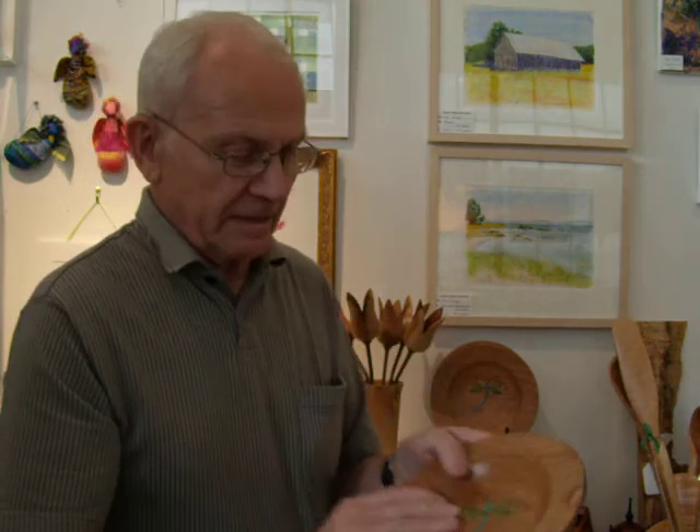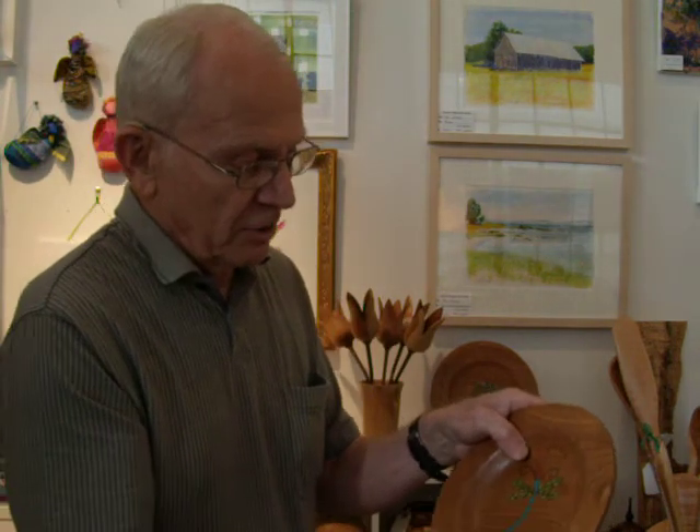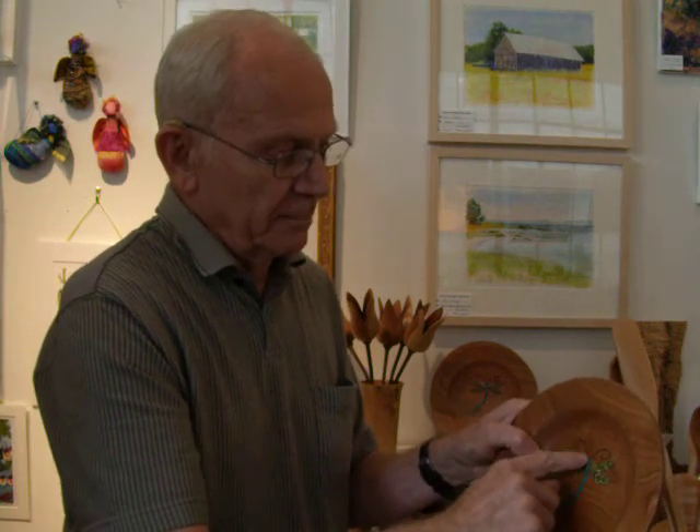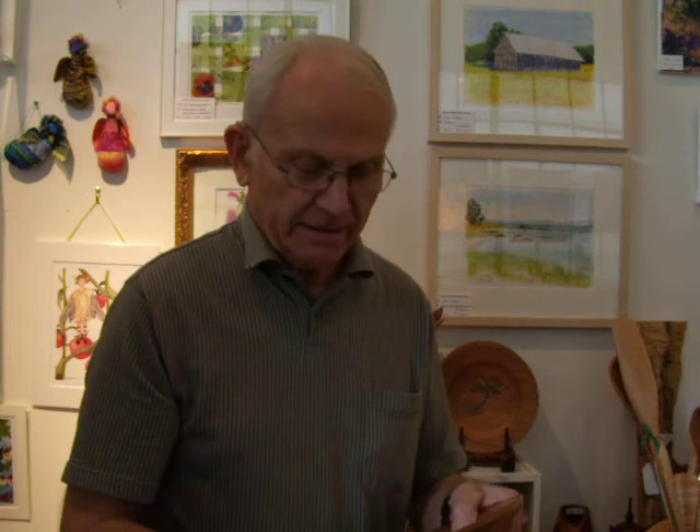These are some luncheon plates made out of black cherry. I engraved that with my dental tool, and that's turquoise, and that's kind of a glitter, and that's black super glue. It's finished in walnut oil, which is food safe. And if you need to refinish it, you can buy that at the grocery store.